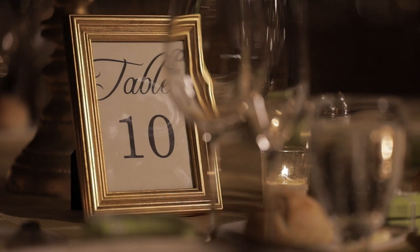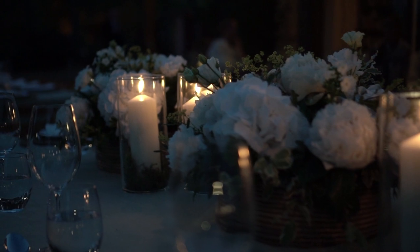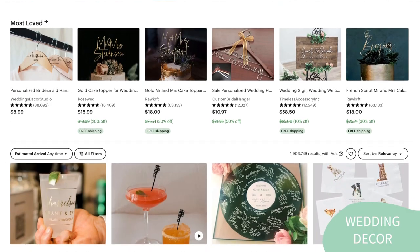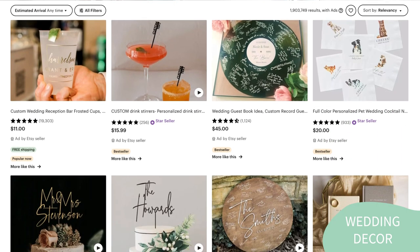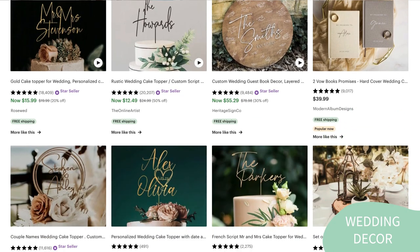The next one is wedding decor. Wedding decor is another amazing product idea for Etsy sellers. Weddings are an important milestone for many couples, and they want to create a beautiful and unique atmosphere that reflects their personal style. As an Etsy seller, you can offer a wide range of wedding decor options, including table centerpieces, photo booth props, wedding signs, and flower arrangements. In addition to physical products, digital products such as printable wedding signs or printable games are also a great product idea for passive income.